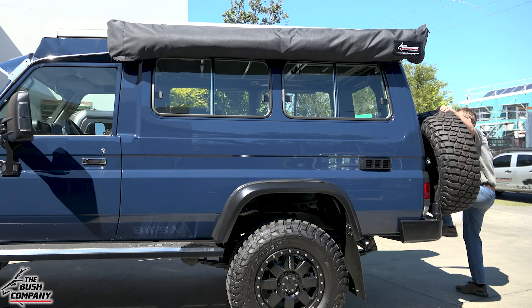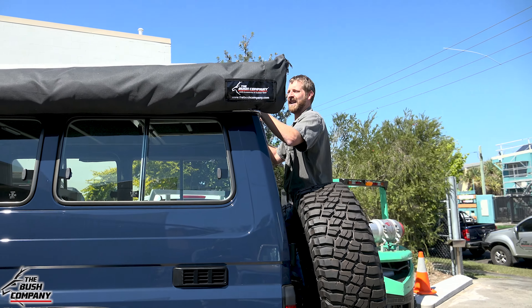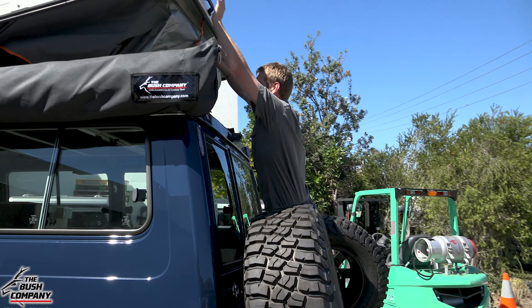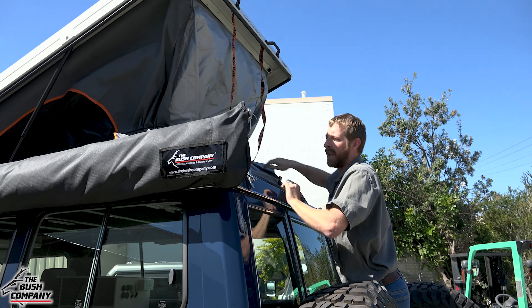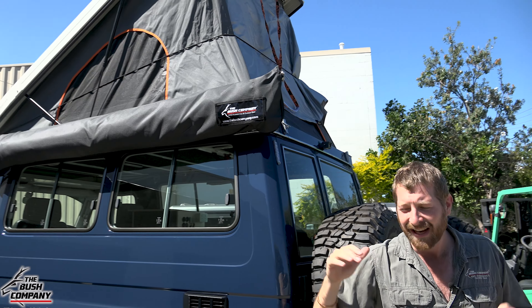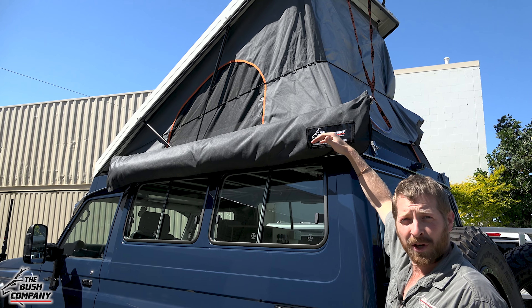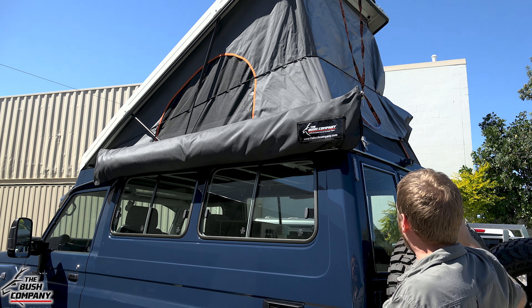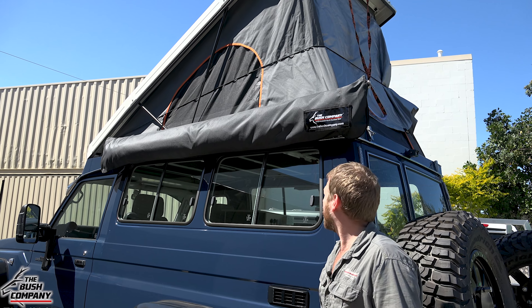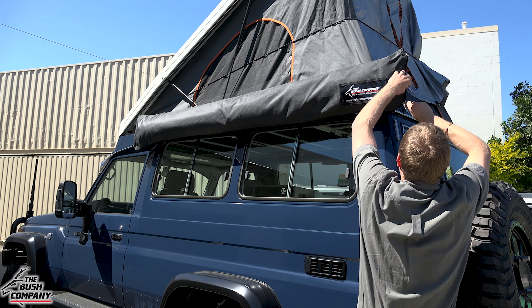We had the privilege of installing our XT awning — I'll just pop this open. With conversions like this it's a full roof conversion, so you actually cut the entire top of the Troop Carrier off and fit the pop-top conversion on top, meaning you can enter your tent from the inside of the vehicle — a nice modification.